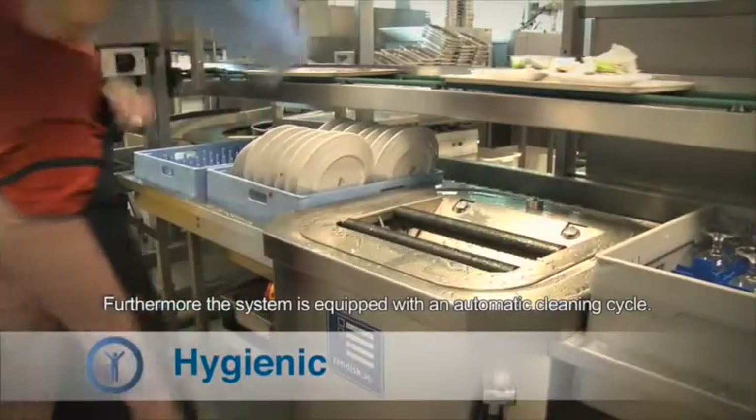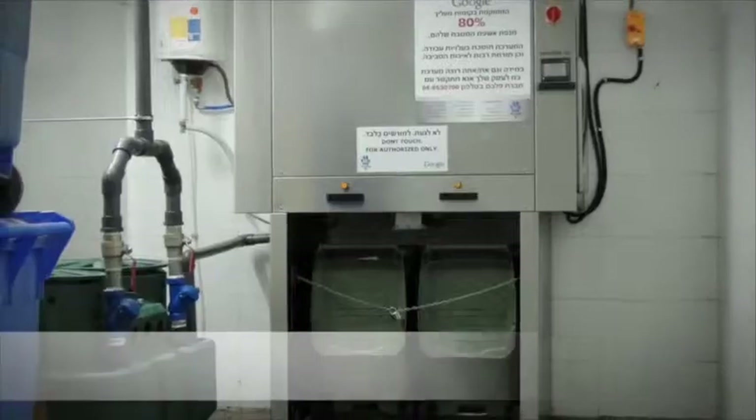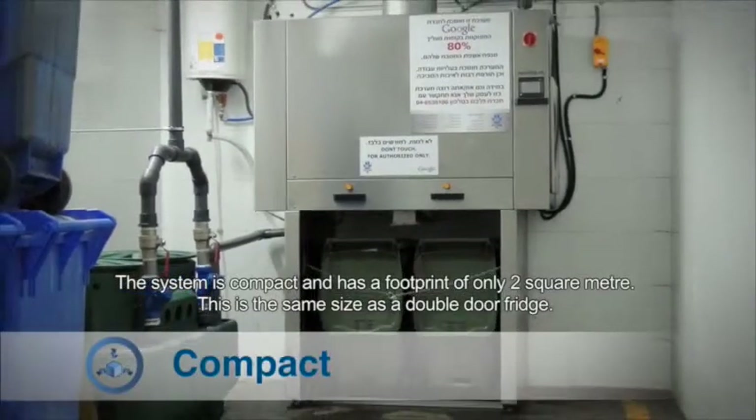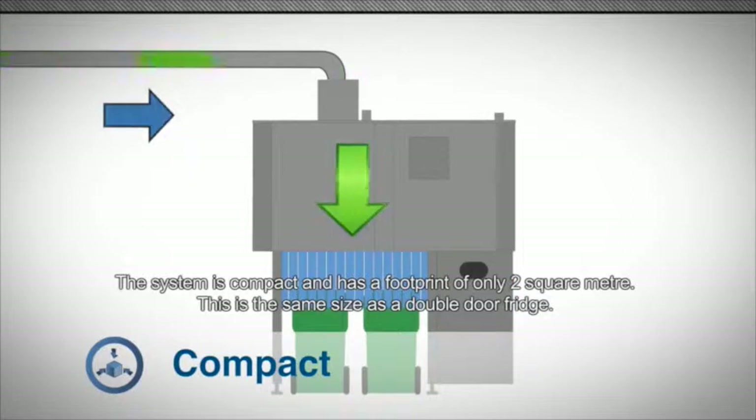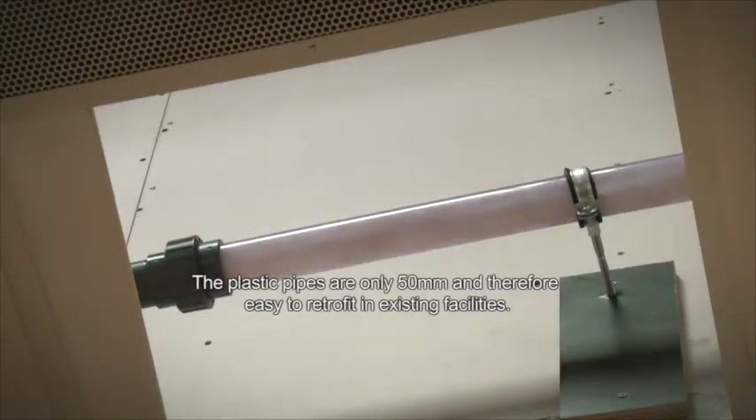Furthermore, the system is equipped with an automatic cleaning cycle. The system is compact and has a footprint of only 2 square metres — the same size as a double-door fridge. The plastic pipes are only 50mm and therefore easy to retrofit in existing facilities.